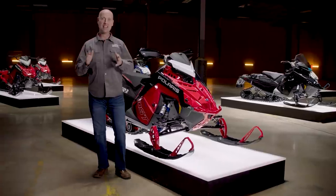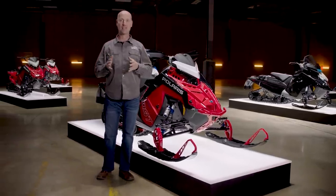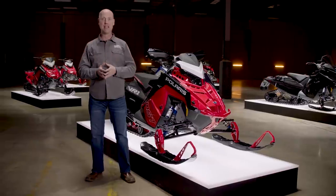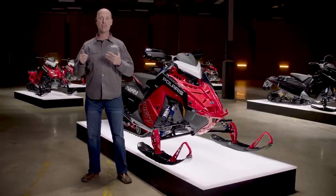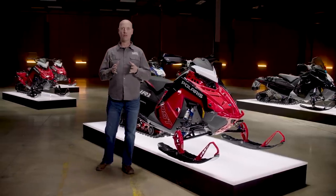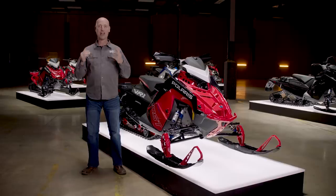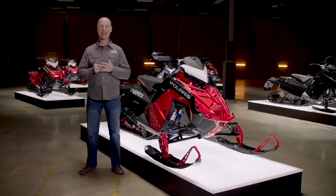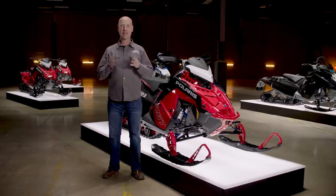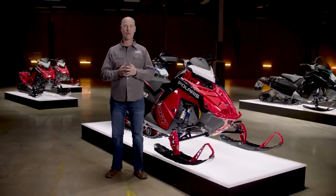What a huge year for Polaris trail snowmobiles. The industry-leading Matrix platform has something for every rider — from affordable accessibility in the 650 Indy SP, to ease of ownership and impressive fuel range with the ProStar S4 engine, to the fastest, most capable Indy we've ever built with the Patriot Boost. Whichever sled you choose, we can't wait to share these groundbreaking sleds with our Polaris family. For more information, find us at Polaris.com. Thank you for joining me and have a great riding season.